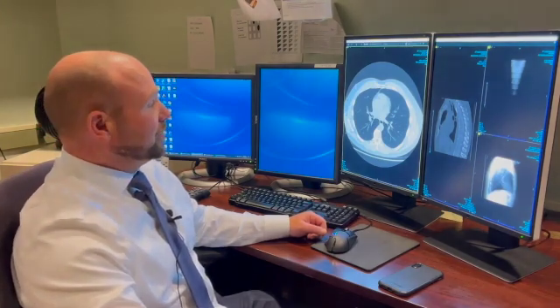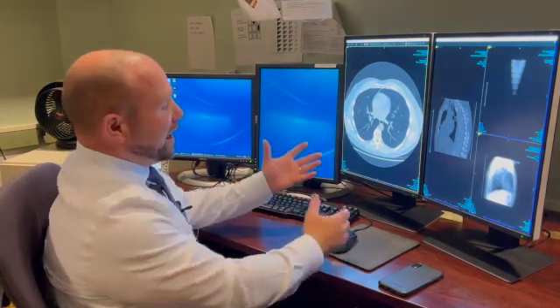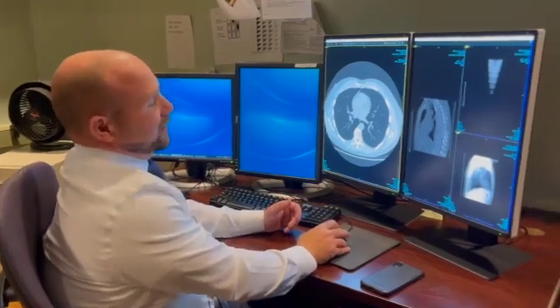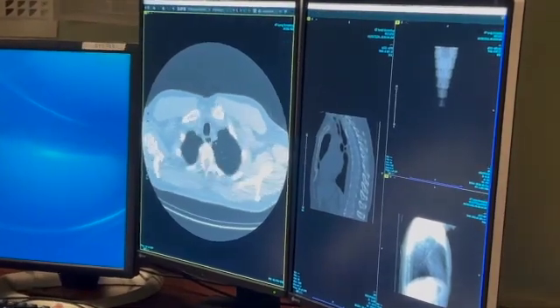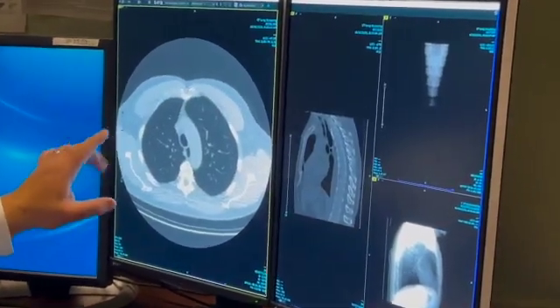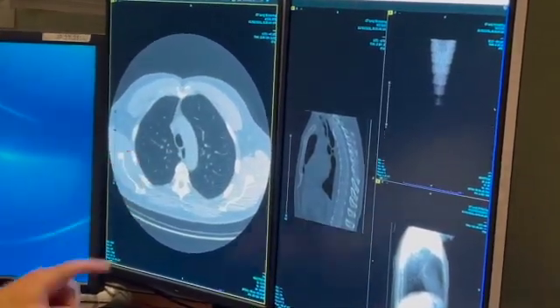If you meet those listed criteria, you are eligible for low-dose CT screening. What we have here is a low-dose CT. This is a screening exam that was performed today. We see here the lungs highlighted on either side.